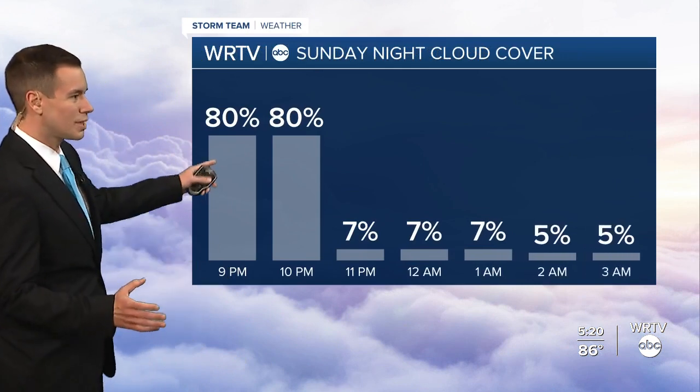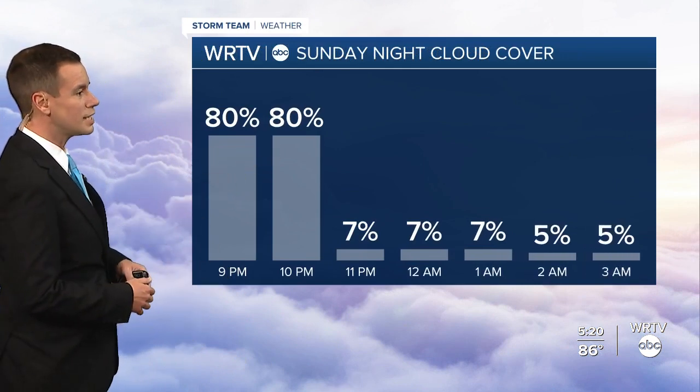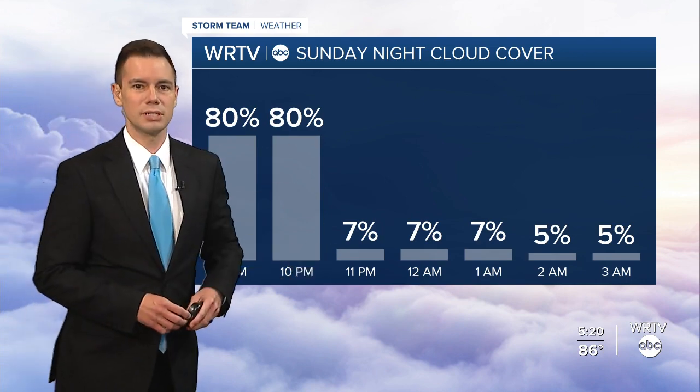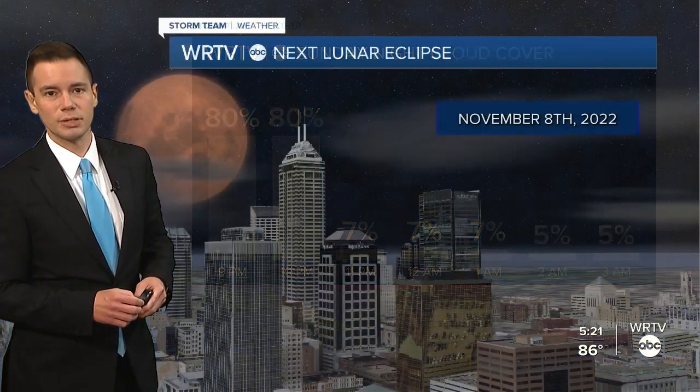As far as that cloud forecast, we are going to have some clouds around during the evening hours, but we are expecting to see some clearing, and hopefully just in time we'll see those skies clear out a little bit for us.